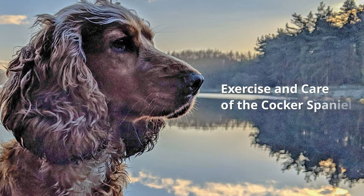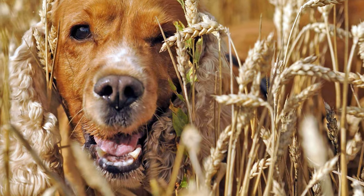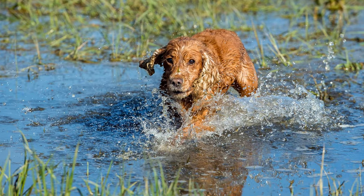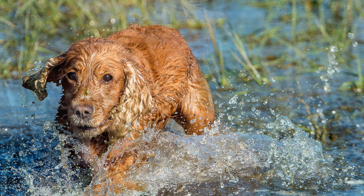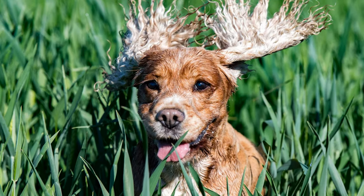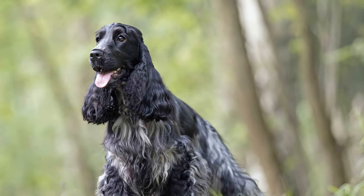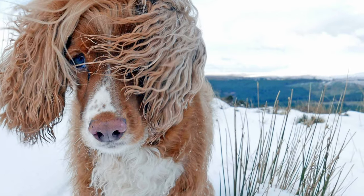Exercise and care of the Cocker Spaniel. The dogs are very active, so they need a lot of outdoor exercise and exciting tasks. Swimming and retrieving toys makes them happy and balanced. The English Cocker Spaniel is considered to be more active and will need even more exercise. Their long ears need particular care — they often hang down into their food and water, which can easily lead to inflammation. Also, their sensitive paws need road salt and grit cleaned out, especially in winter.